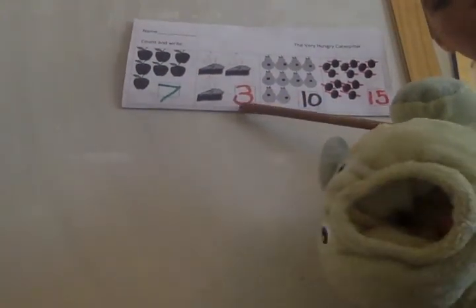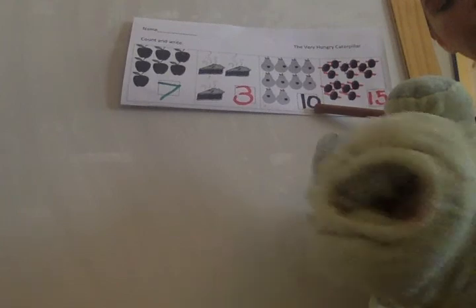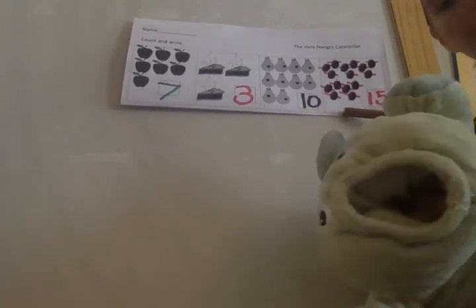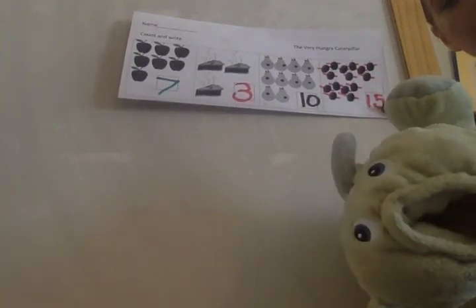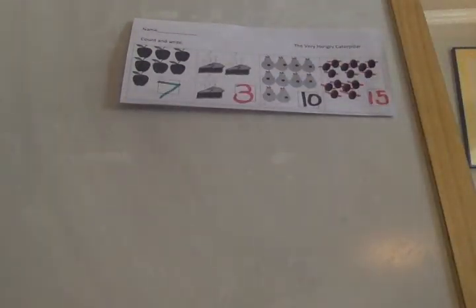What number? Seven! What number? Three! What number? Ten! What number? Fifteen! Awesome job. Tomorrow we are going to do some bigger numbers. Great job today!